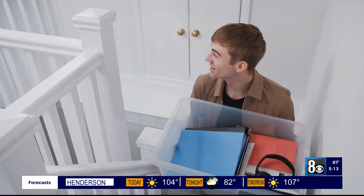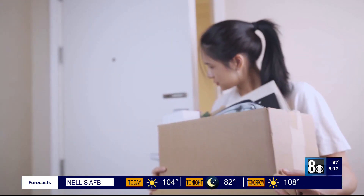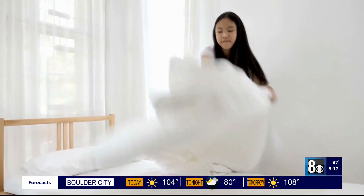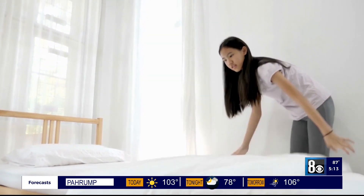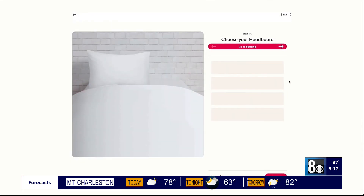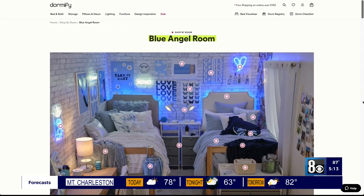I would think about your budget. Talk to your family about budget, think about what is going to last you all four years — and that's where I would spend my money. So that might be a headboard, that might be some really special wall decor, or even some furniture pieces that serve as storage.